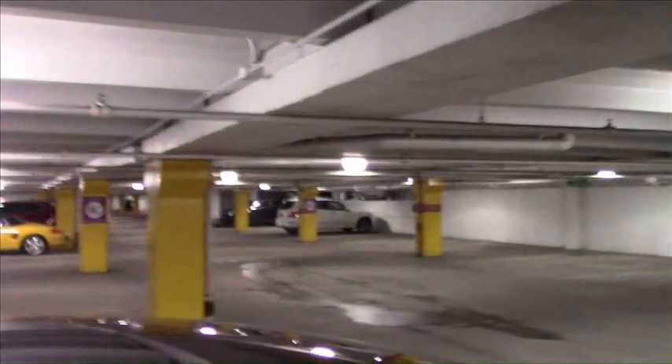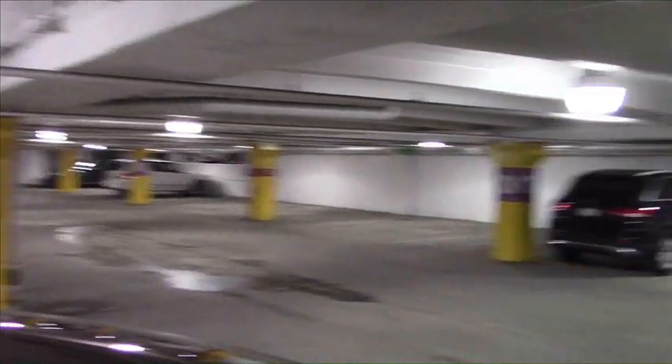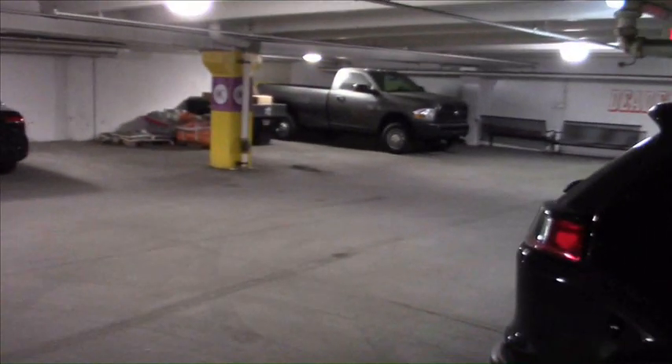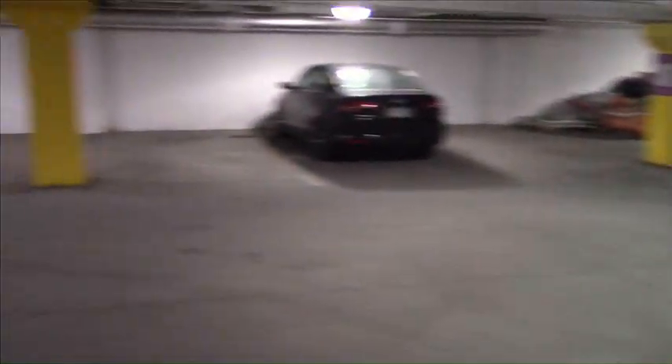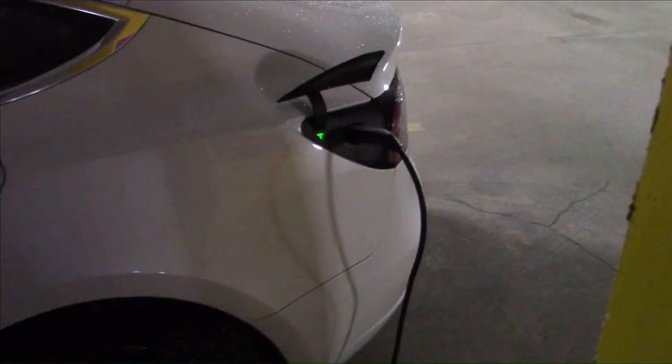This garage is not set up well at all for EV charging. There were nearly no power outlets in here anywhere. I did see a few, but they were ones I could not park the car anywhere near — they were near elevators and doors and things like that with no parking spaces nearby. So I'll take what I can get.